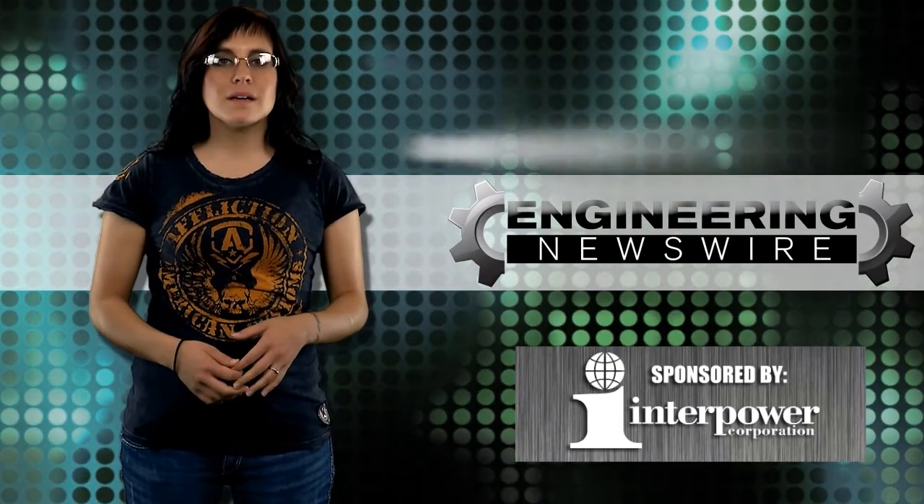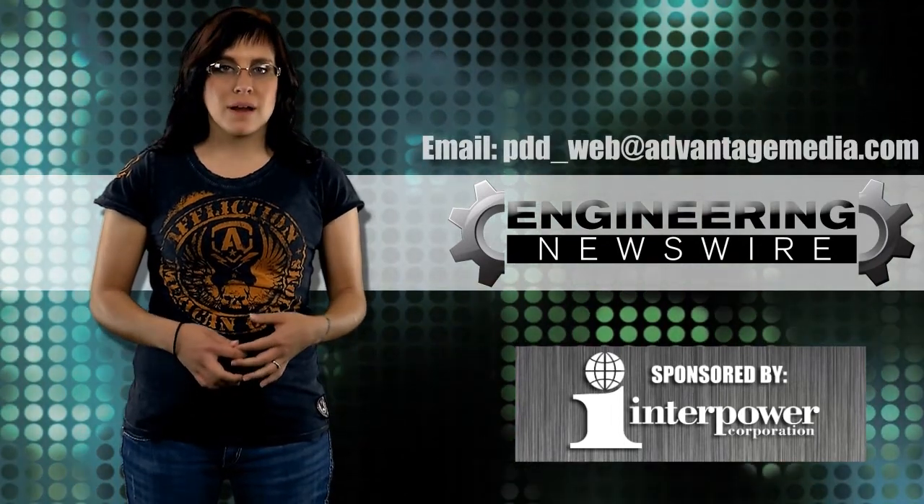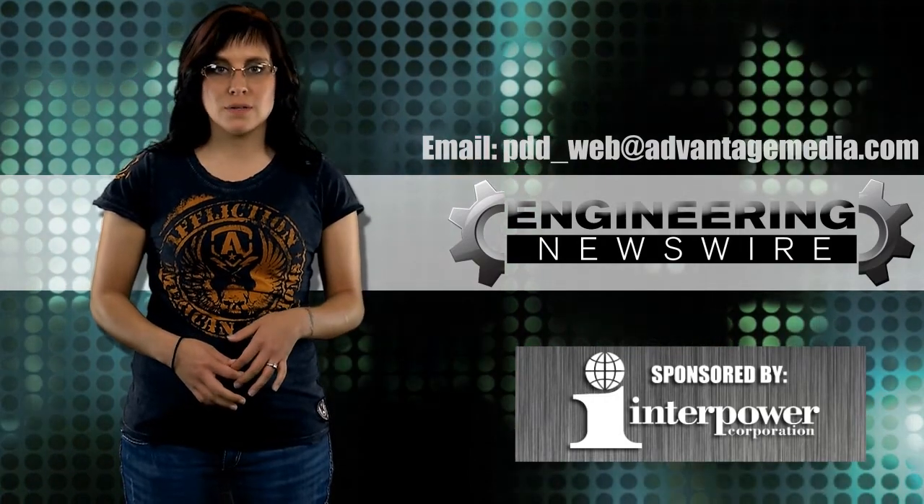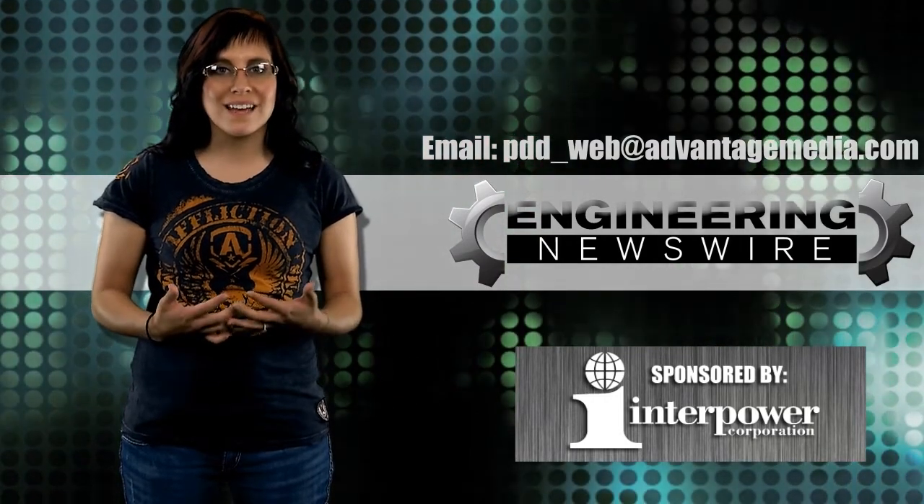Good luck getting inside those minds, Forbes. Godspeed. Do you have story ideas? Comment below and we'll cover them in our next episode. For the PD&D Channel, I'm Megan Zimba, and this has been your Engineering Newswire.